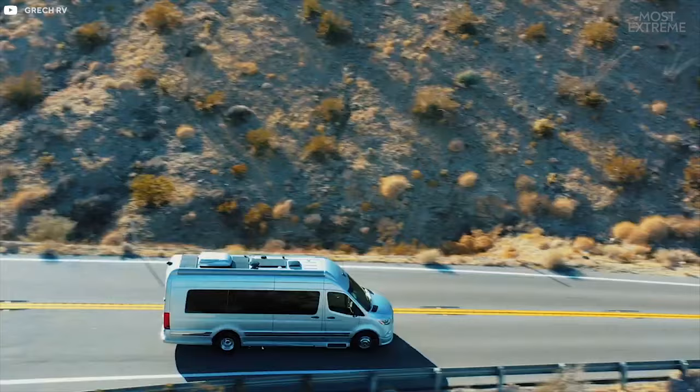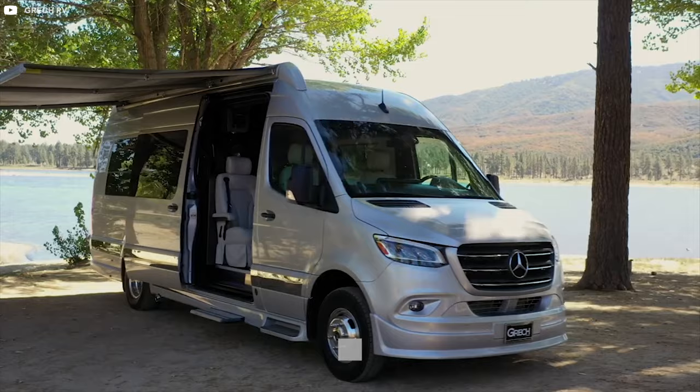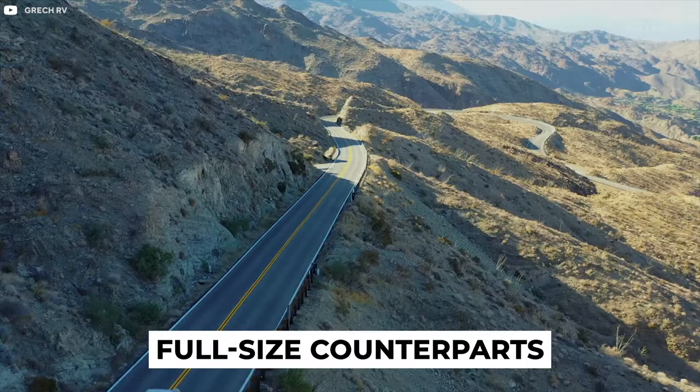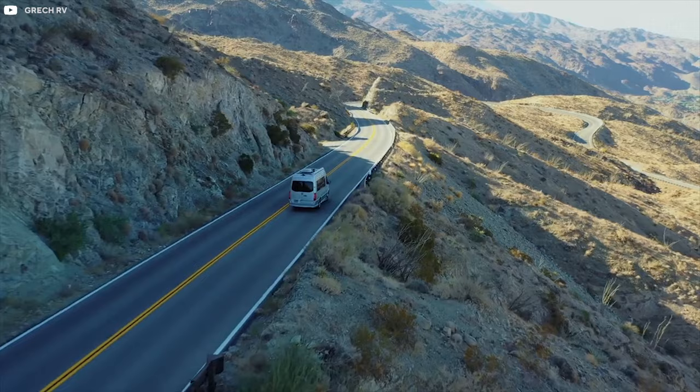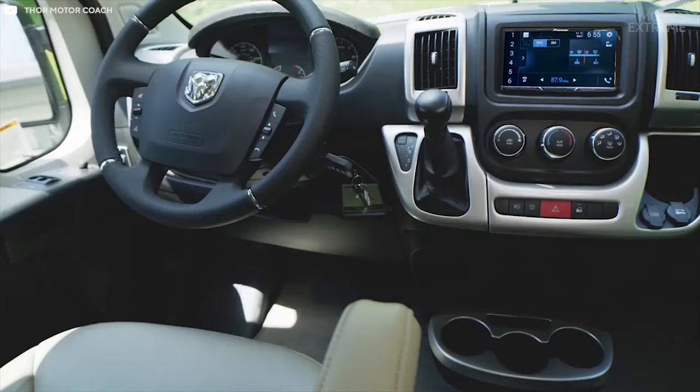Class B Campervans are designed to be small, nimble and more agile than Class A RVs. But this doesn't mean they're lacking the luxury amenities of their full-size counterparts, and it's incredible to see what manufacturers can fit into the limited space available. With that in mind, let's take a look at the 10 most luxurious Class B Campervans currently available.